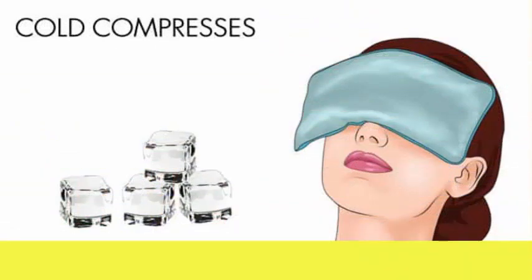Cold compresses. Applying cold compresses over the affected eyes can give you quick relief from the itching and pain. It also helps bring down the swelling. To ease allergic conjunctivitis, you can use any of the following options.